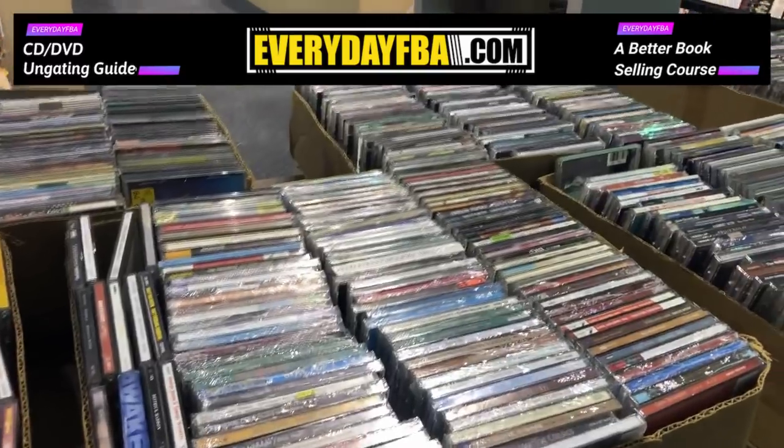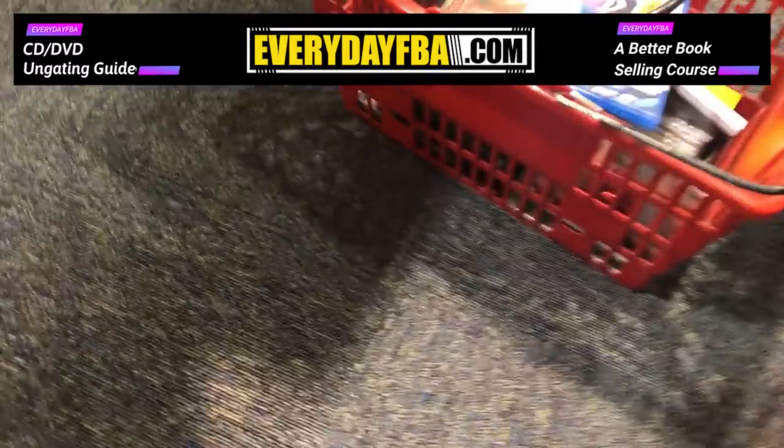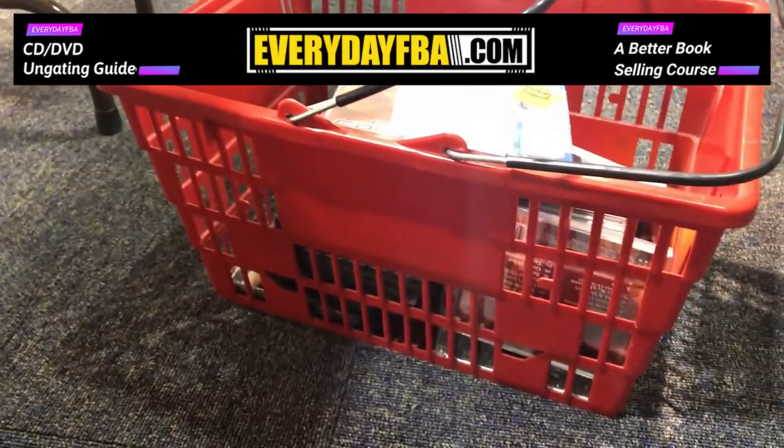We've been scanning for quite a while now. We've got a little basket full — check it out. A basket full of CDs and DVDs, and we're about 75% done.